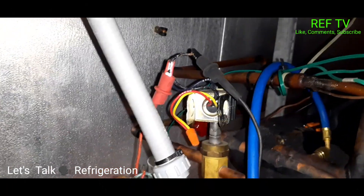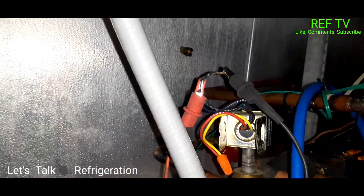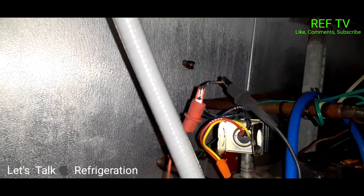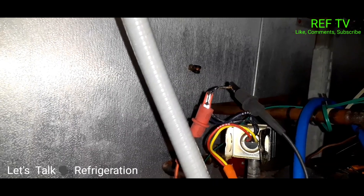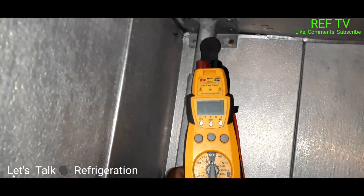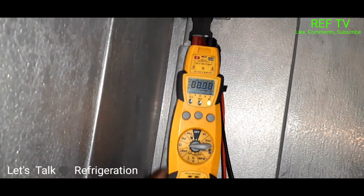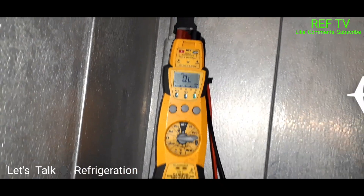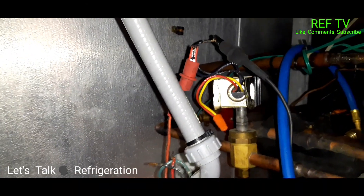I got my alligator clips hooked up to L1 and L2 on the solenoid coil — the low voltage wiring — to check continuity and see what it's reading. As you can see, this coil is OL. So we're going to go ahead and uninstall it and bring a new one in.